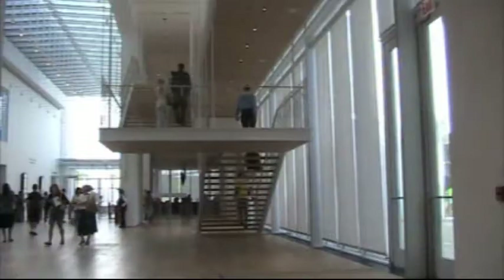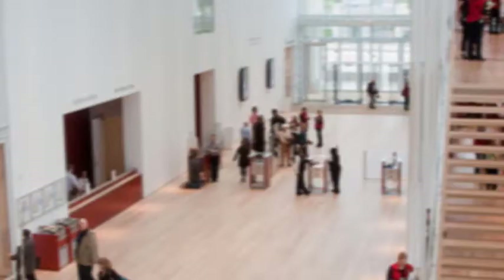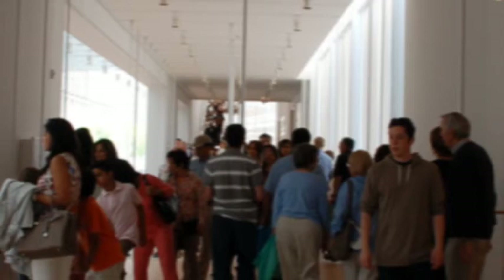Opened in May 2009, the Art Institute's Modern Wing is the new home for the museum's collection of 20th and 21st century art. The cost? $294 million. The result? Not exactly priceless. While its light-filled atmosphere is wonderful, it's hard to navigate intuitively, and there's a lack of benches in its galleries. But hey, it's home — for the art, that is.